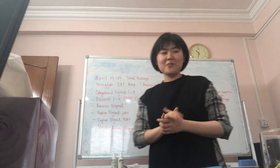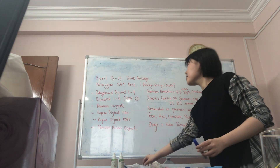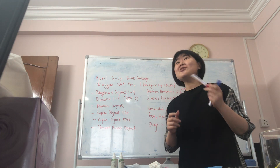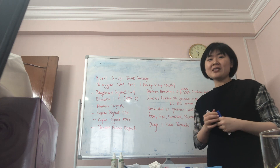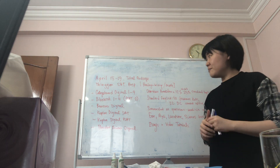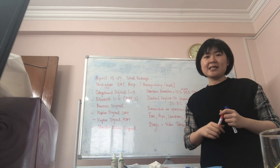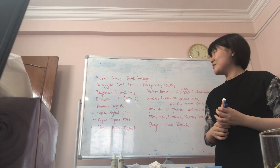We're back with another piece of content. Today I'd like to talk about the SAT total package prep that we'll be having for the spring break. A lot of you guys have school off from April 15th to the 19th, and we're going to host a SAT camp at Alpha and Omega for those students who are prepping for the SAT to be taken in August or in the future months to come.